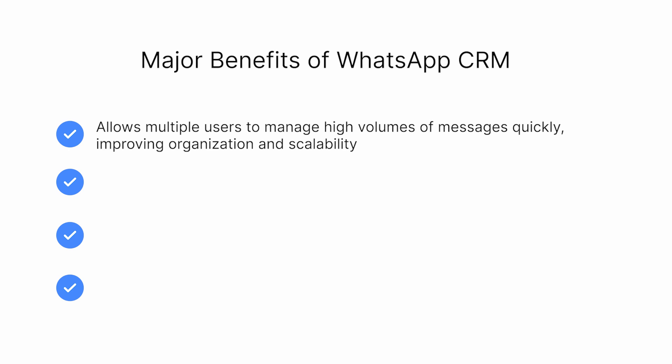It allows you to use WhatsApp Business with multiple users, enabling your team to handle high volumes of messages quickly. While WhatsApp Business alone supports up to 5 devices per number, a WhatsApp CRM streamlines communication, improving organization and scalability.